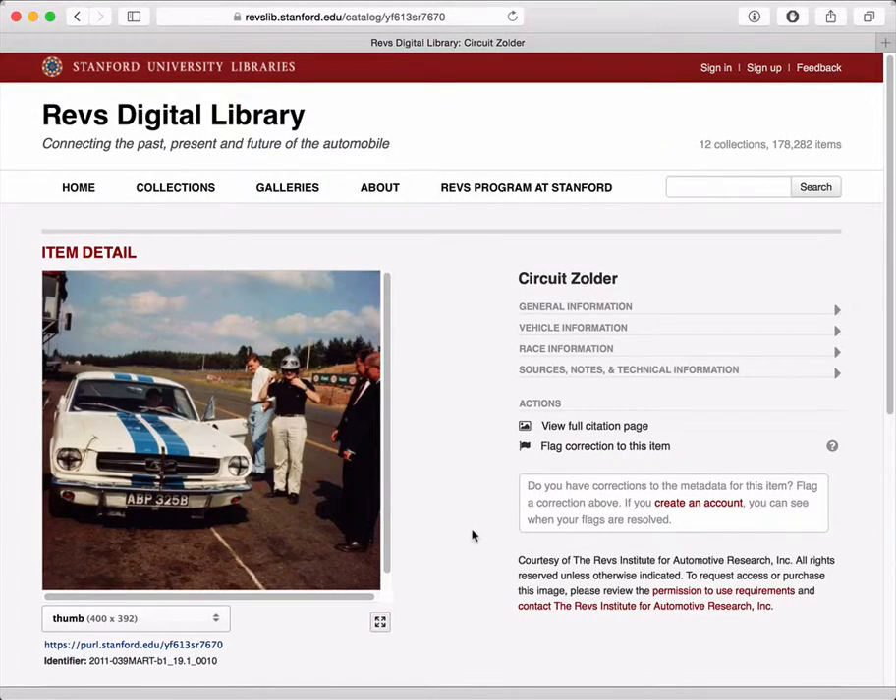Hi, this is Peter Medjofiko from Stanford University. I'm going to talk to you a little bit about flagging corrections to metadata on the Revs Digital Library website.